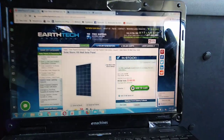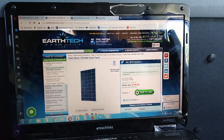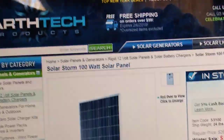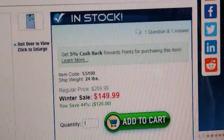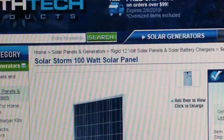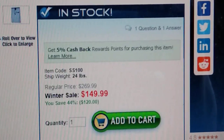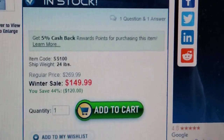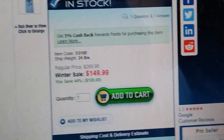I was researching the new Kodiak K2 solar generator and this popped up from EarthTech Products. They had the Kodiak Solar Stone 100-watt solar panels for $149 — usually $269. That's a great buy.